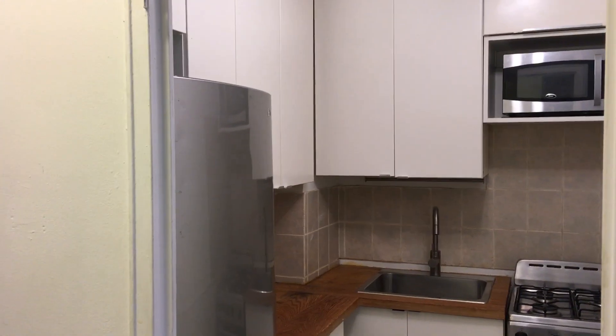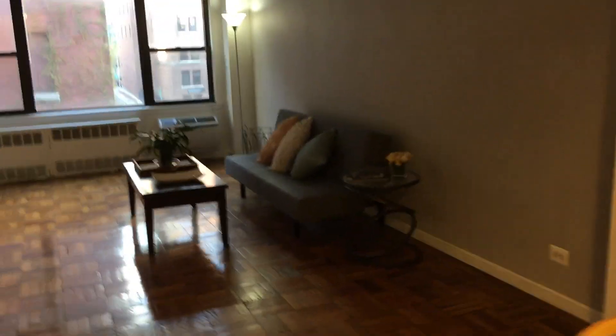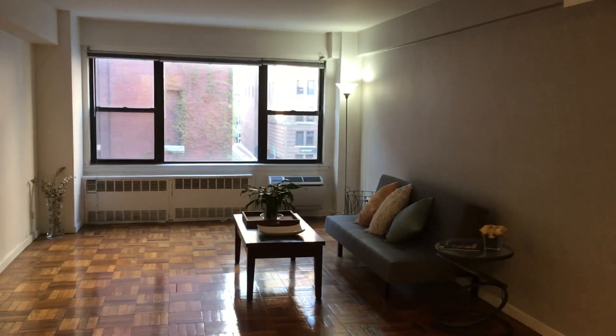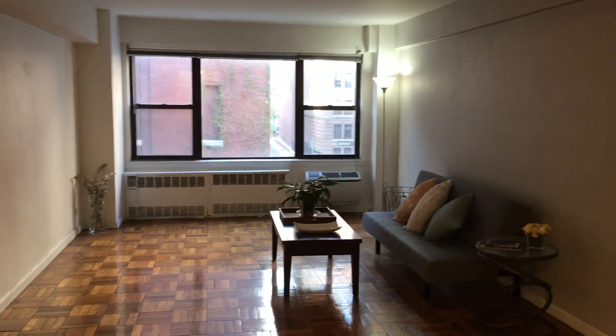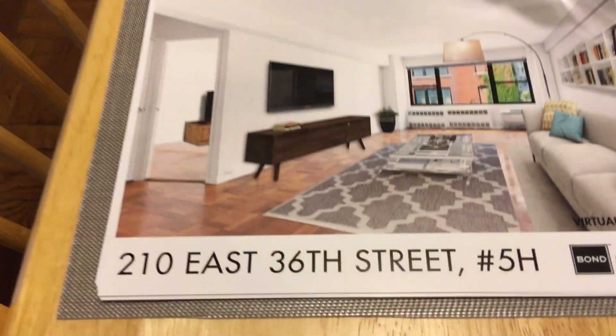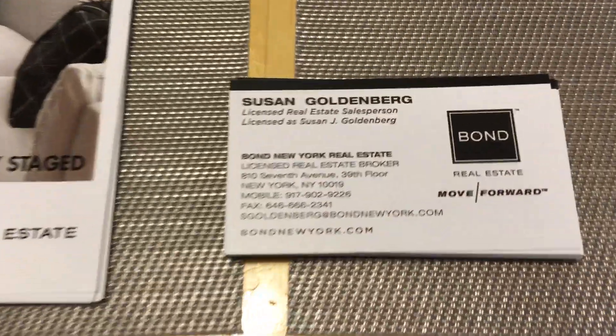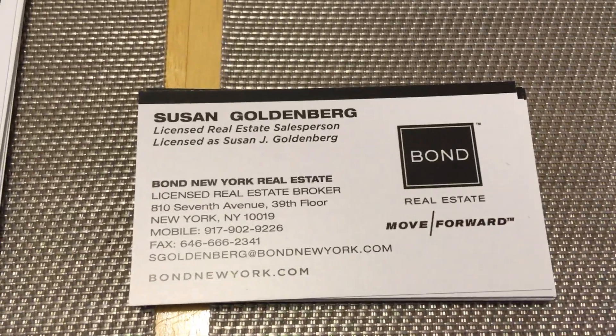If you have any questions, don't hesitate to contact me. It's a great apartment — it needs a little work, but it's priced accordingly. It's an excellent space, and the building is very well managed and very well maintained. Look forward to hearing from you.